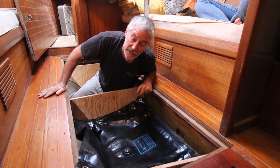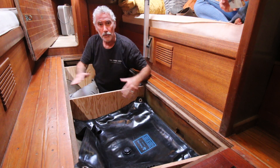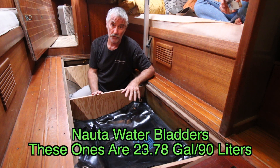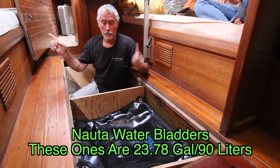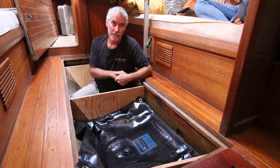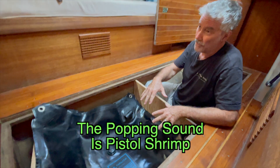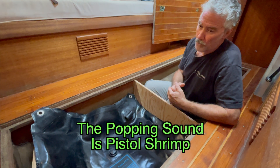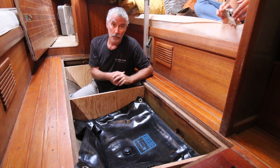Maybe you guys have seen some of the shorts we did on building bulkheads for installing our NAUTA water bladders — N-A-U-T-A. They were on the boat in the settee port and starboard, and we found them when cleaning out down there. We had already gotten rid of the water tanks in the bilge from the factory — old fiberglass water tanks, they were just nasty. So we decided to install these NAUTA water bladders.